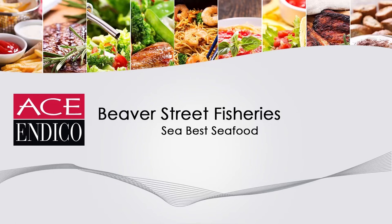Welcome to the Ace Endico sales training. Today, we'll be showing you products from Beaver Street Fisheries.